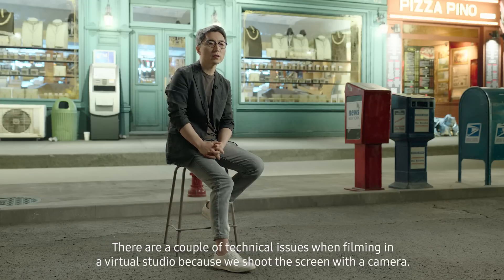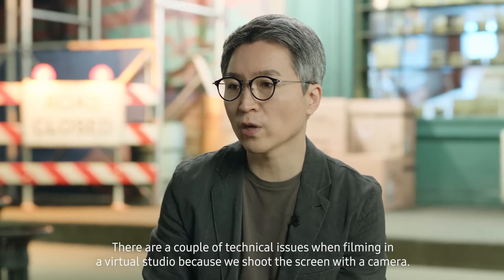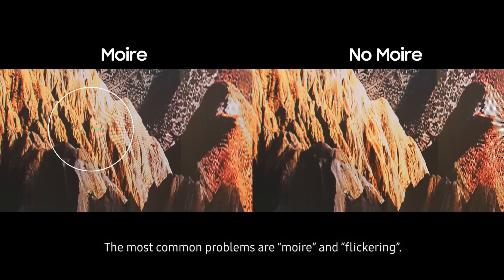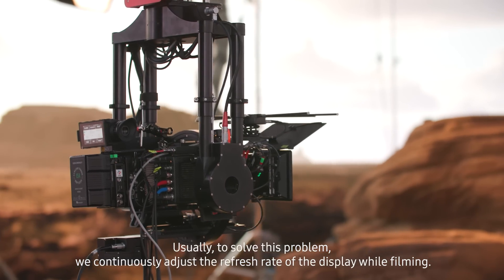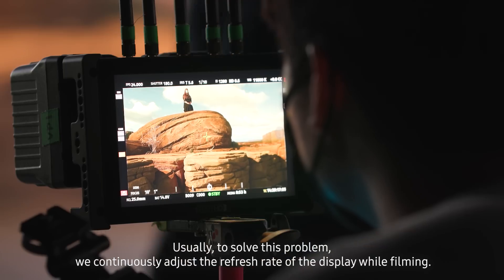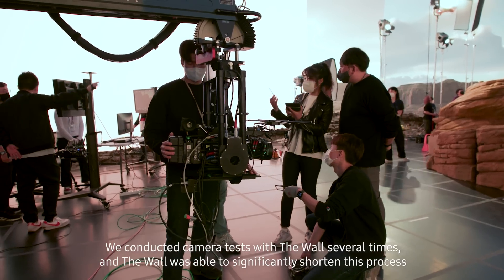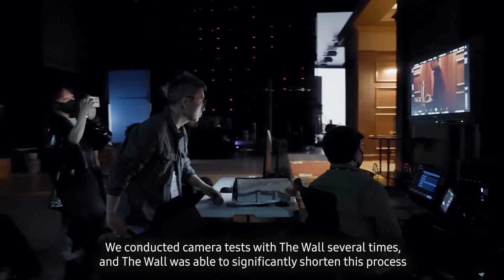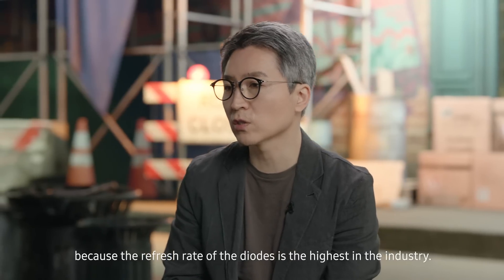There are a couple of technical issues when filming in a virtual studio because we shoot the screen with a camera. The most common problems are moiré and flickering, caused by interference between the screen frequency and the camera frequency. Usually to solve this, we continuously adjust the refresh rate of the display while filming. We conducted camera tests with the Wall several times, and the Wall was able to significantly shorten this process because the refresh rate of the diodes is the highest in the industry.